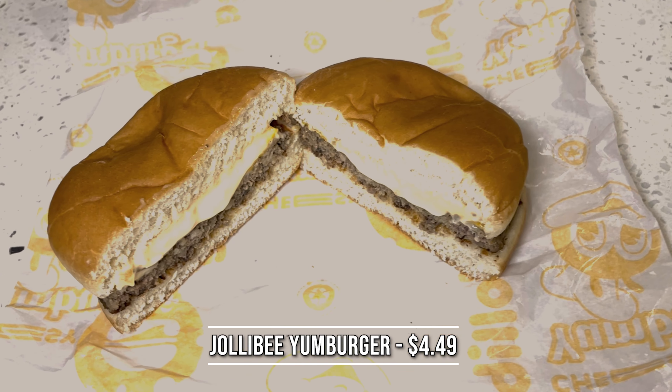Next up is Jollibee — our favorite for fried chicken, but they've got burgers too. We have the Yum Burger with cheese. Worth noting: Jollibee had the best packaging — they wrapped the burger and put it in a box, while everybody else just wrapped it and bagged it. Top points for presentation.